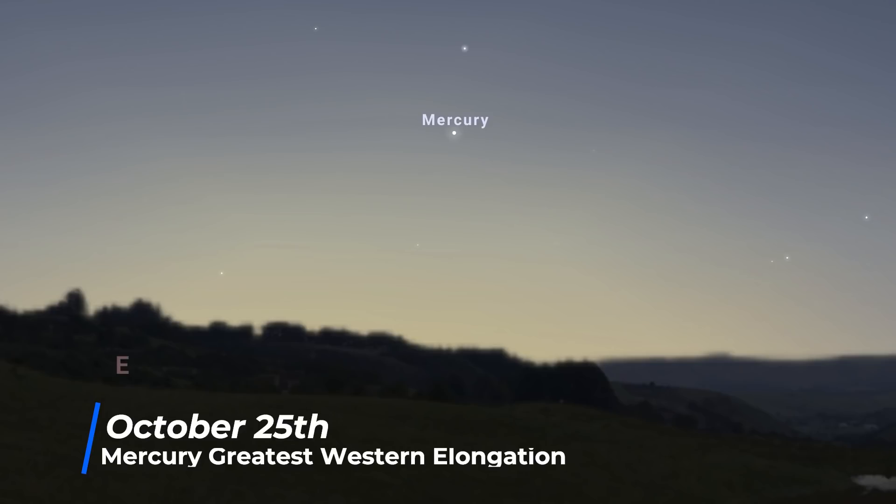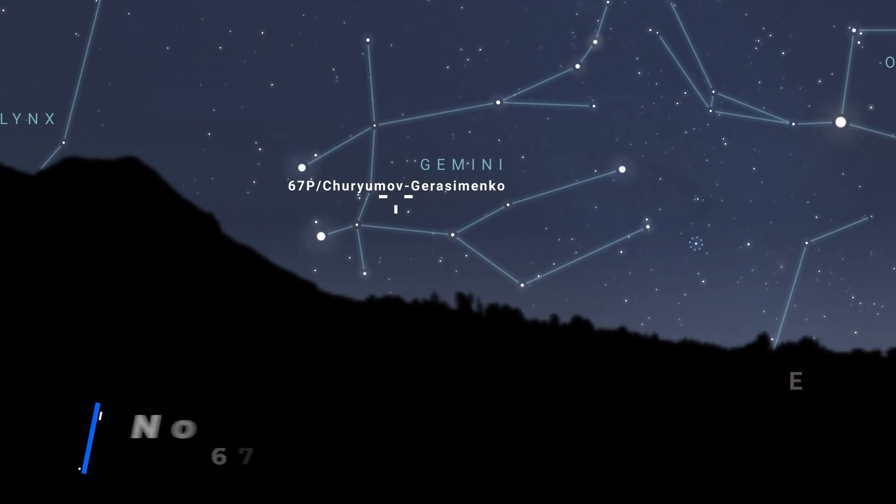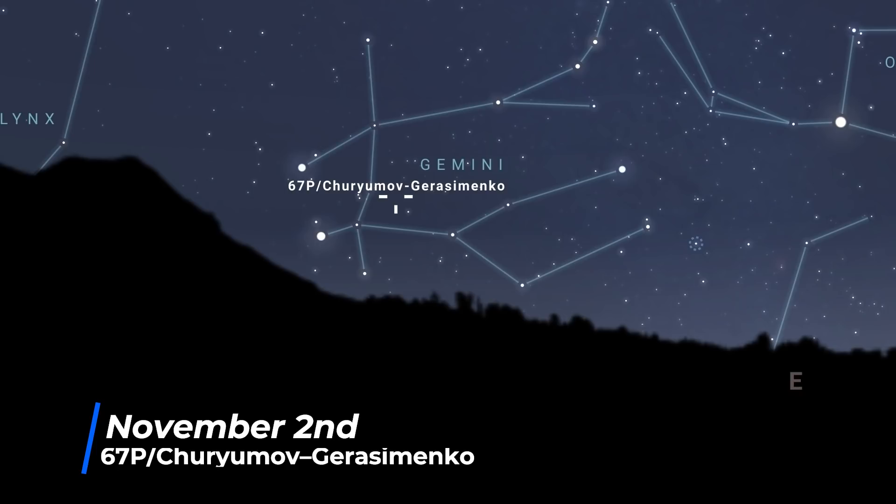On November the 22nd, the comet known as 67P Churyumov-Gerasimenko reaches perihelion, its closest approach to the Sun. It's the comet that was visited by the European Space Agency's Rosetta mission, and Rosetta's lander Philae became the first spacecraft to land on a comet's nucleus. During this month it will be passing through the constellation Gemini, so it will be visible all around the world, but it's only predicted to be magnitude plus 8 — not naked-eye visible, but it will look good through binoculars, telescopes, and telephoto lenses. And who knows, it might become brighter than expected.